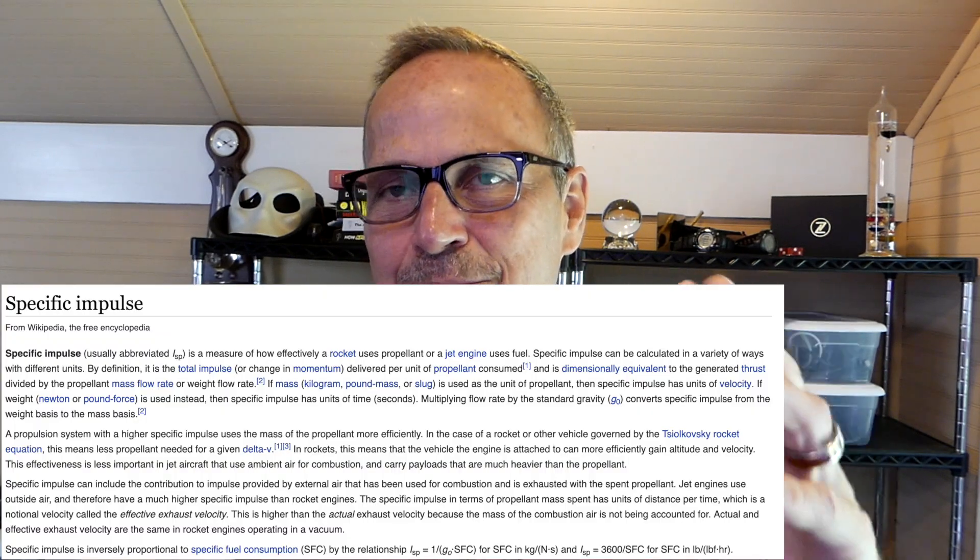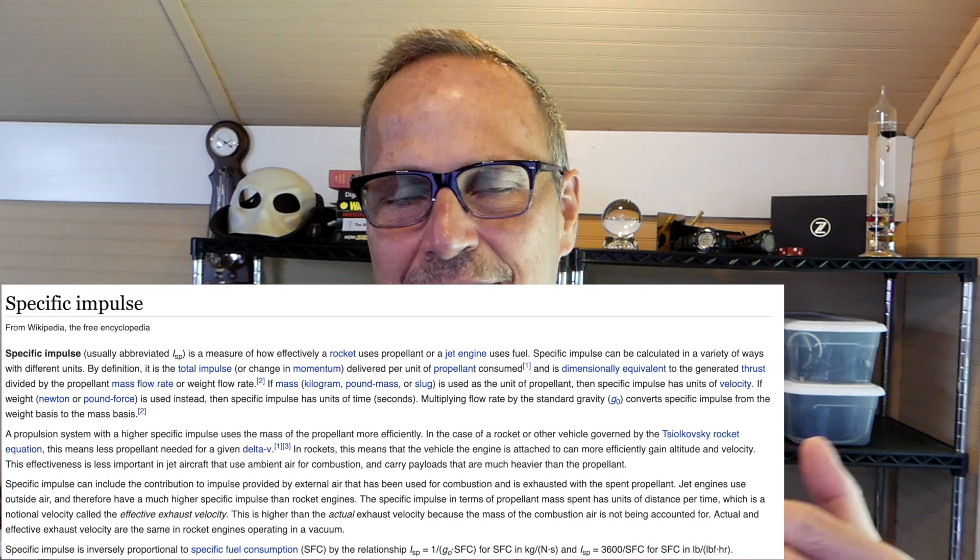In addition, colder liquid oxygen increases engine efficiency, because you're expanding a colder liquid into the same temperature hot gas, so there's more expansion, which causes everything to work more efficiently. The specific impulse went from 282 seconds for early Falcon 9 iterations to 310 seconds with the current Block 5 ones — these are sea-level engines, not vacuum engines. Specific impulse essentially means the bigger the number, the better the rocket: it can go longer on the same amount of fuel. This is a 9% increase in efficiency, some from better engine design over time, but a lot from the ultra-cryogenic liquid oxygen propellant.